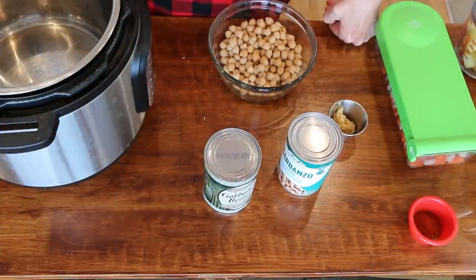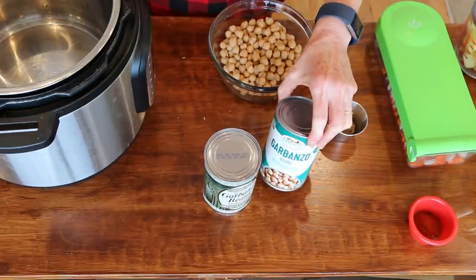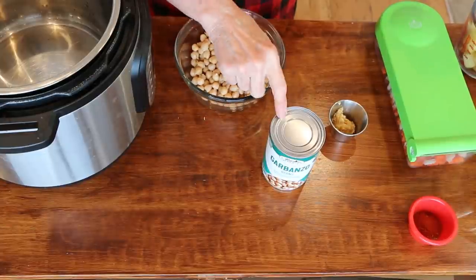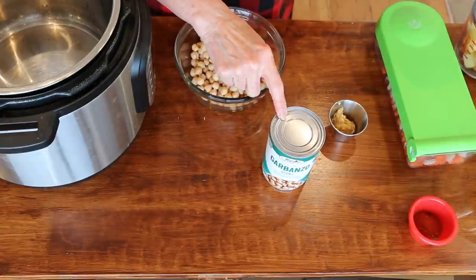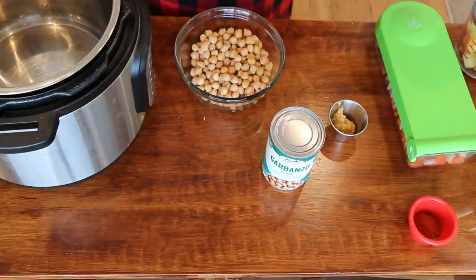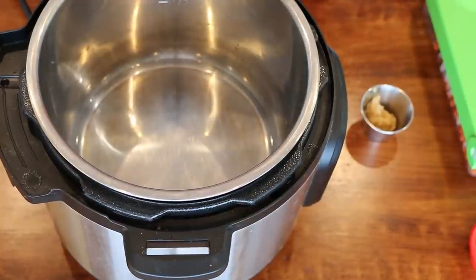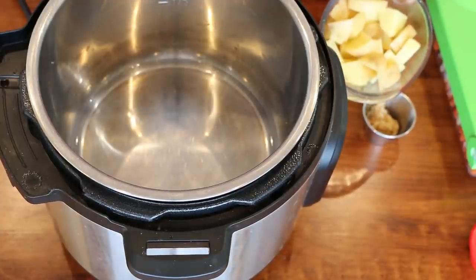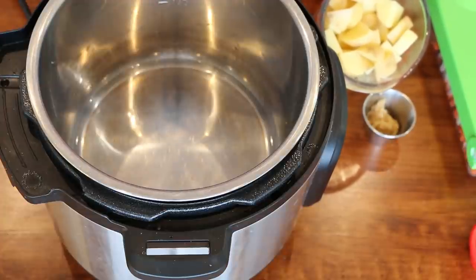Next up is a creamy garlic chickpea soup — this is amazing. We're going to use two cans of chickpeas. One we'll rinse and drain, and the other I'm going to put in my Vitamix with the liquid and blend it up, which will make this soup super creamy. We're using the Instant Pot today, but you can also make this on the stove or in your slow cooker. For the slow cooker, about four hours on high should work fine. On the stovetop, just make sure your potatoes are cooked through — probably about 25 minutes.